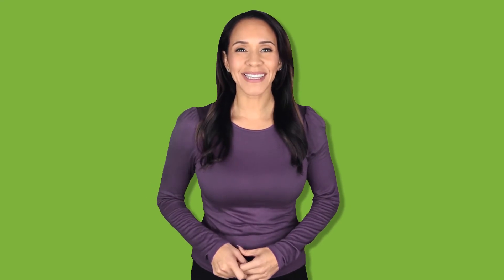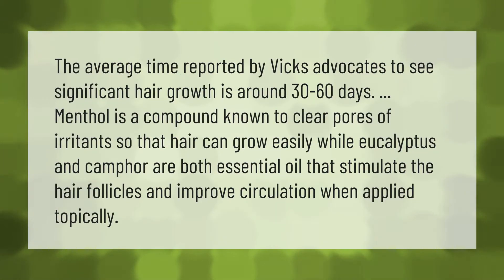The average time reported by Vicks advocates to see significant hair growth is around 30 to 60 days. Menthol is a compound known to clear pores of irritants so that hair can grow easily, while eucalyptus and camphor are both essential oils that stimulate the hair follicles and improve circulation when applied topically.